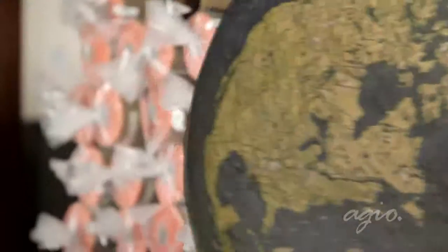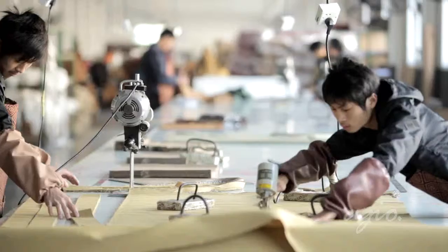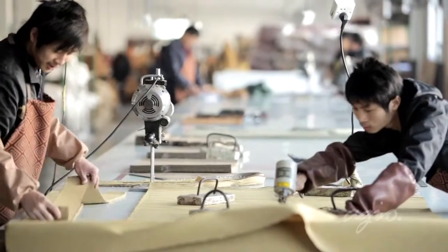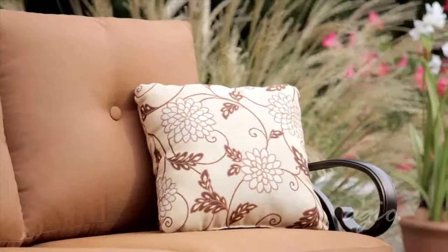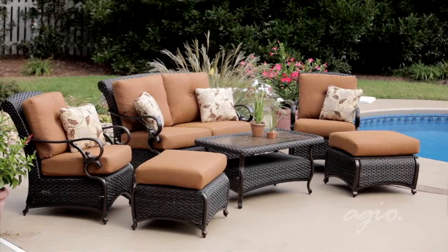Most of Agio's fabrics are manufactured and shipped from the United States to our factories to begin the cut and sew process. Each fabric is chosen not just for its appearance, but also for its special outdoor living assets.